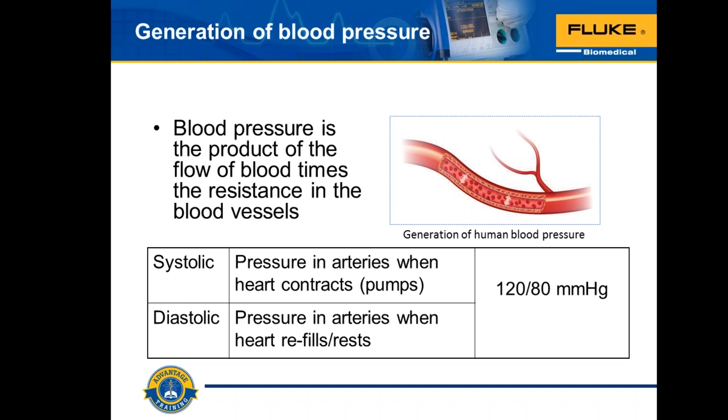The only way to determine whether you have high blood pressure is to have it checked regularly. We as biomedical engineers are in a great situation because we're testing these devices all the time, so we can keep track of our own blood pressure. However, our own blood pressure is not traceable from a metrology point of view, so we are not appropriate test instruments. We do need to monitor blood pressure because it is a silent killer.